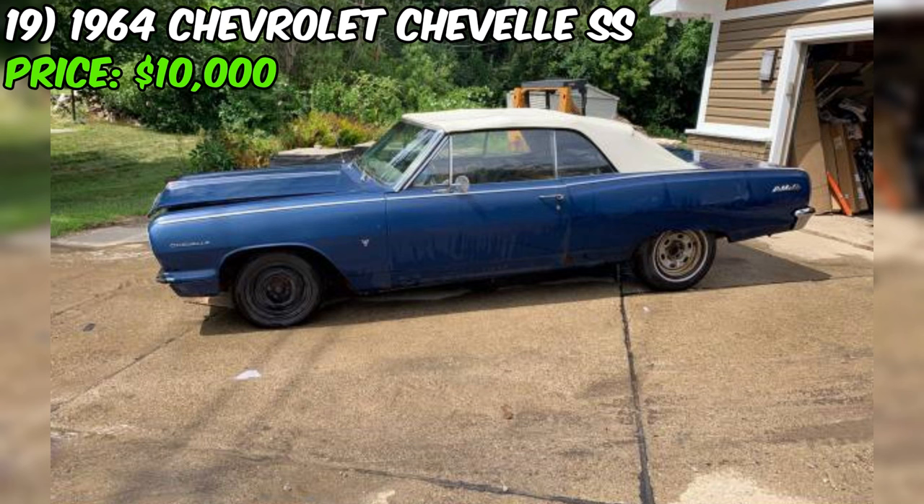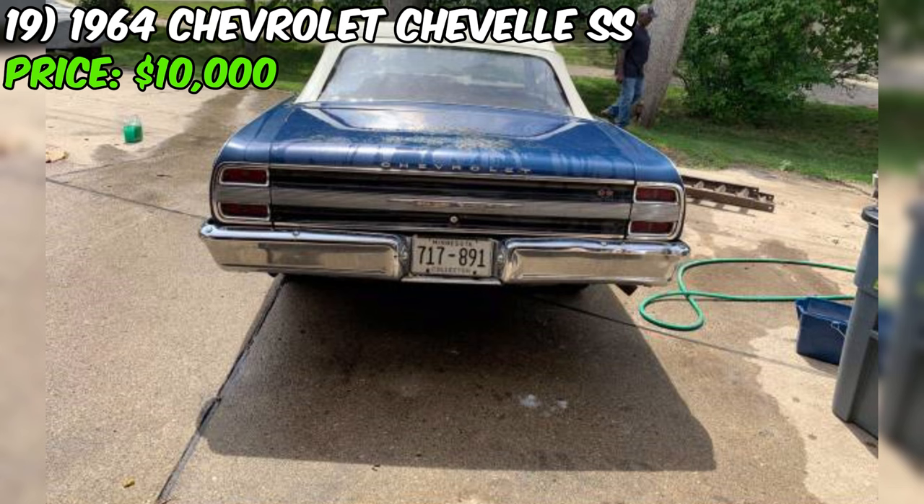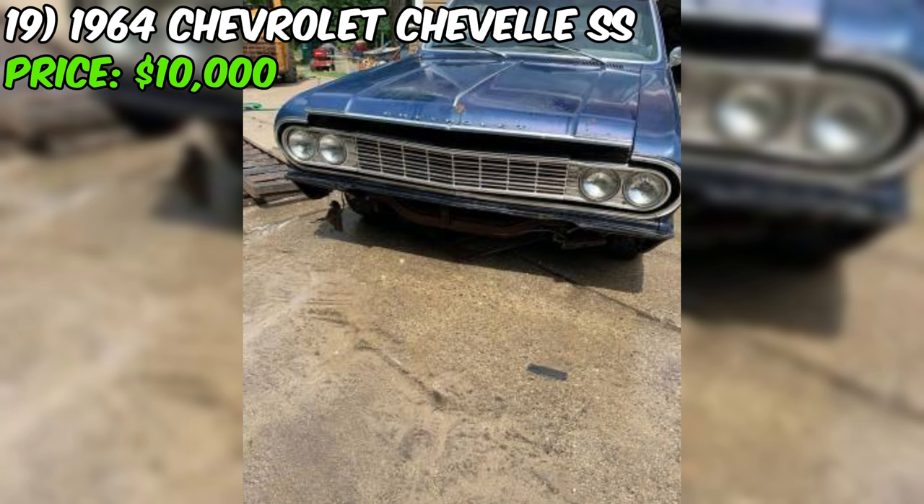Under the hood you'll find a running small block Chevy V8, but the seller admits it's not the original engine. They do have a year-correct 283 cubic inch motor that comes with the car, but it's going to need a complete rebuild. On the bright side, the Chevelle comes with a newer convertible top, all the glass and trim pieces, the original front bumper, and a new gas tank still in the box ready to be installed. It's important to keep in mind that this Chevelle is being sold as-is.